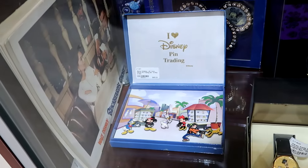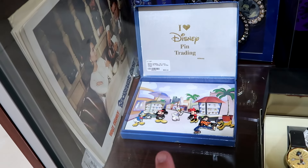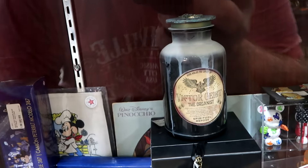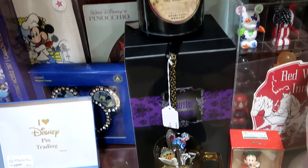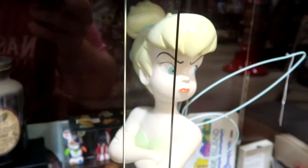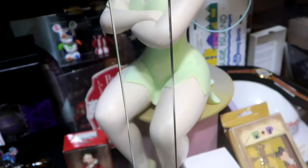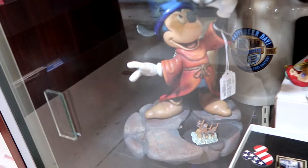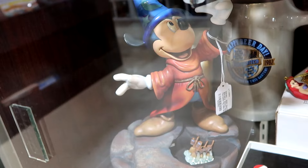In this glass case there's a good assortment of Disney items. Look at this box set with all the Disney pins — 'I Love Disney Pins,' a set of six pins with the box for only $65. Right up ahead they do have the Victor Geist, the original organist from Haunted Mansion. It has the original box and everything — I do believe that does light up as well. There's a ginormous statue of Tinkerbell right across the way — probably at least a good two feet tall. They have a Sorcerer Mickey from all the way back in 2000.